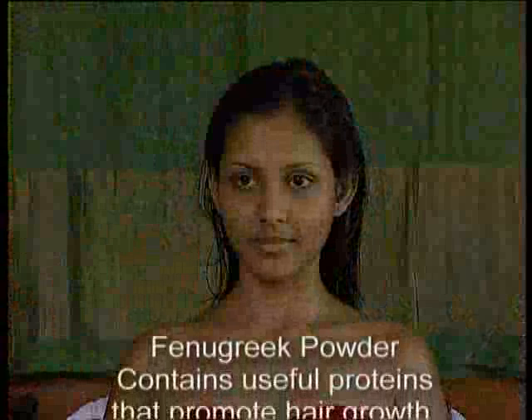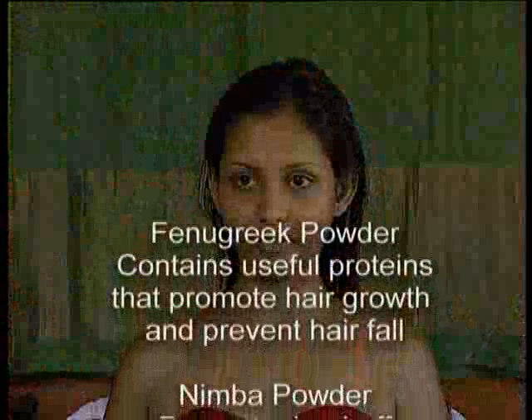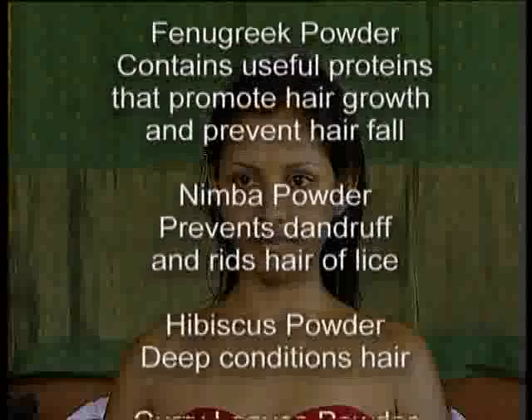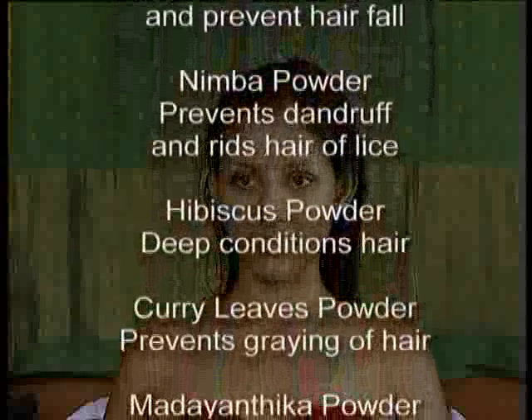Ingredients. Fenugreek Powder contains useful proteins which promote hair growth and prevent hair fall. Nimba Powder prevents dandruff and rids hair of lice. Hibiscus Powder deep conditions hair.